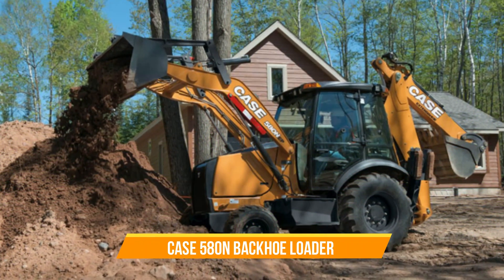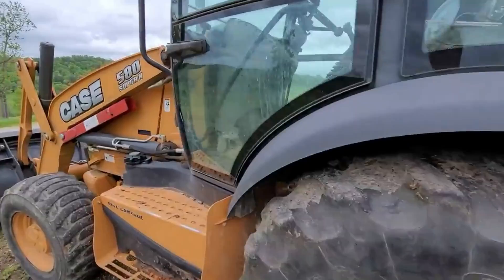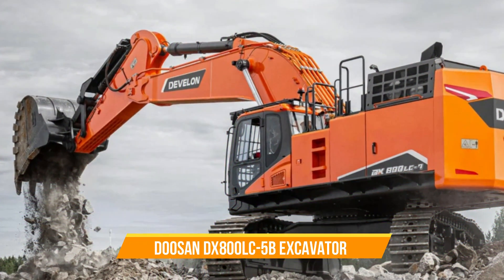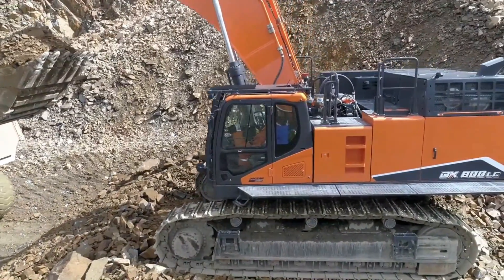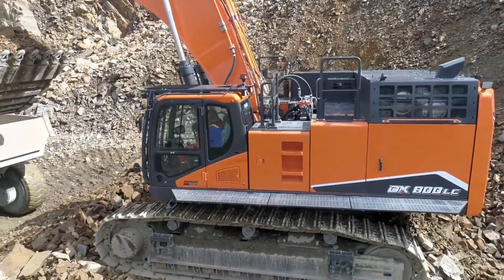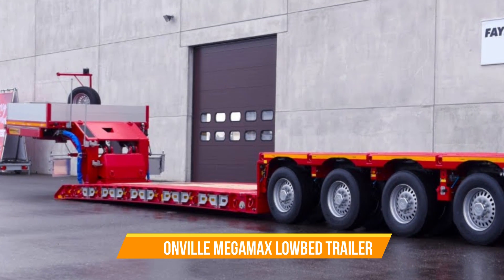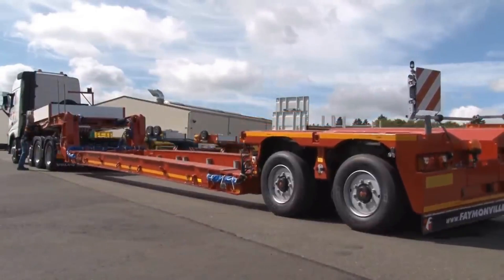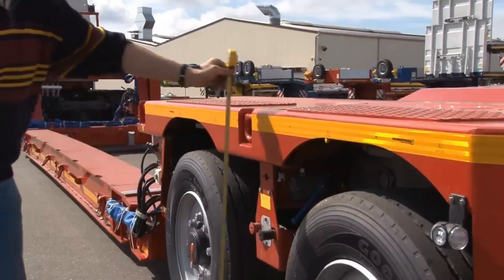Case 580N Backhoe Loader. A powerhouse that combines power, precision, and versatility, it is a go-to machine in construction and utility work, efficiently handling a wide range of tasks with ease. Doosan DX800LC-5B Excavator. Known for its strength and efficiency in heavy-duty mining and construction tasks, with its robust design and powerful performance, it tackles demanding projects with reliability and precision. Faymonville MegaMax Low Bed Trailer. A specialized trailer designed to transport extremely heavy or oversized loads, offering versatility in heavy haulage and providing a reliable solution for moving challenging cargoes.